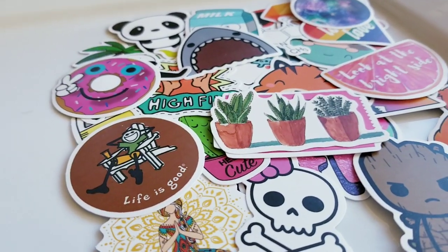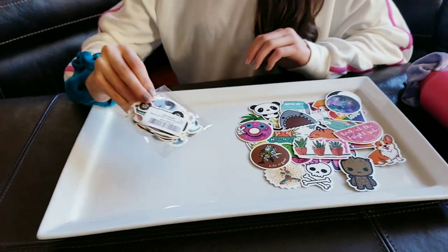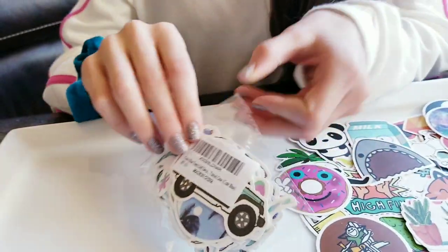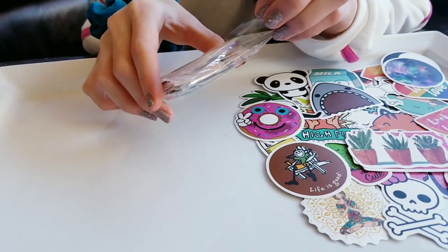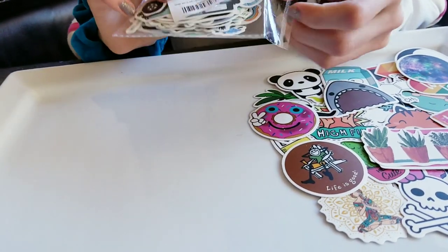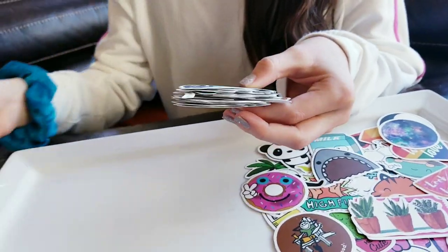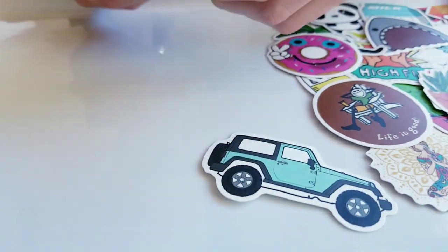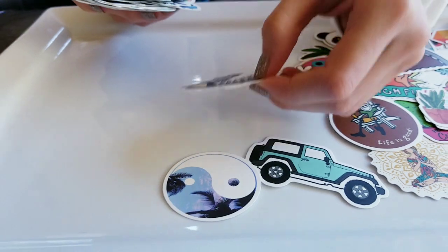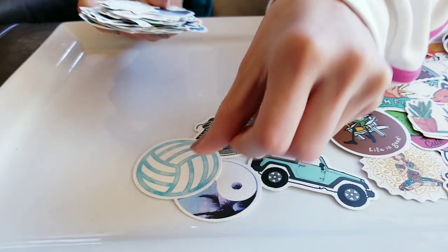So this is the Cute Girl pack and then the next one is the Cute Blue pack. I will leave links as to where you can find these, but this will just give you an idea of what to expect. There are 50 in each of these, which is so awesome. Stickers are so fun!